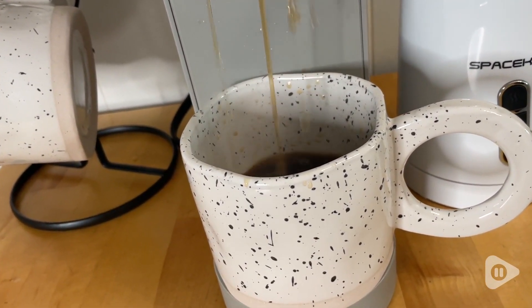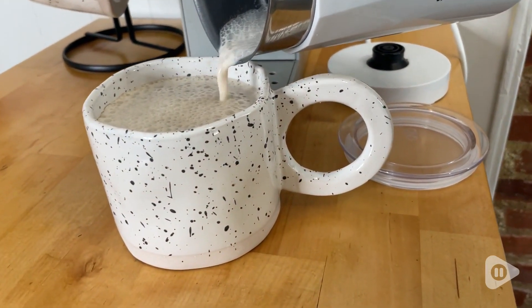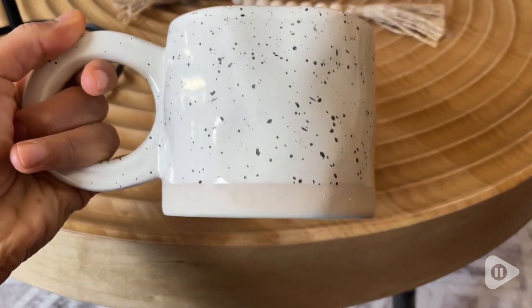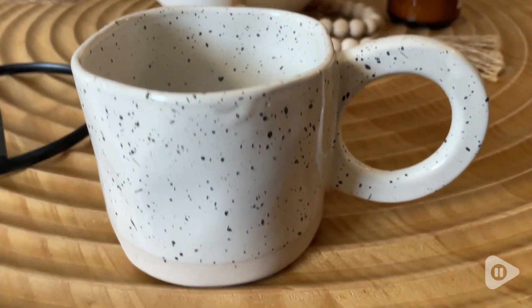I also love this size. This is the 14.5 ounces because I can pour all my coffee in here and froth my milk knowing that it's not going to spill over because it's too much. I also appreciate that this is heat resistant ceramic. This is microwave safe and dishwasher safe.